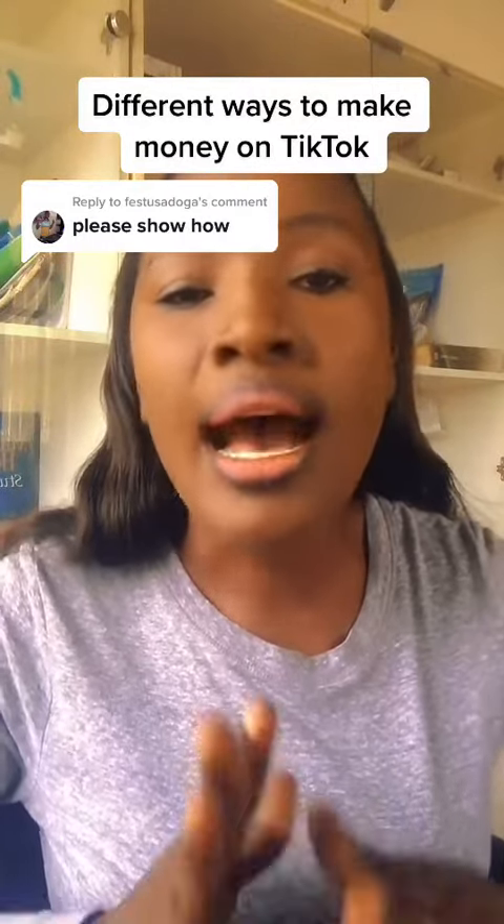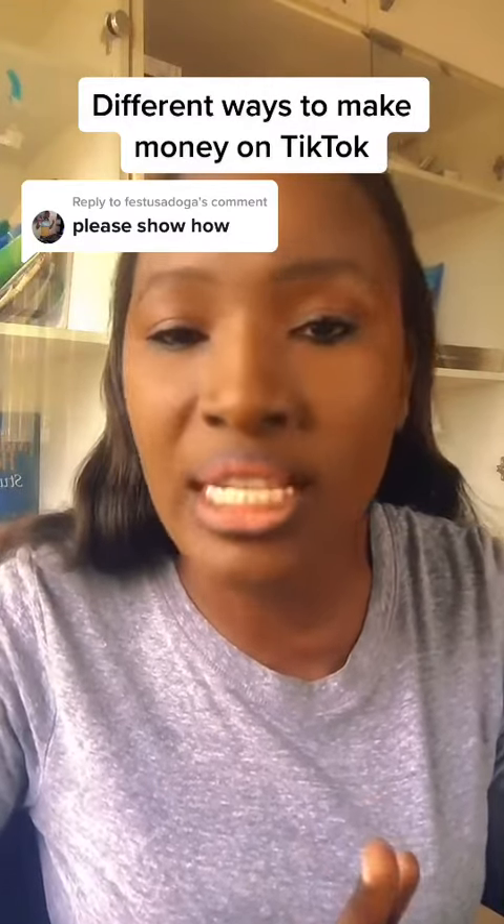So I have ebooks, I have my own products, I have my coaching program — that is another way I make money on TikTok. Another way you can also make money on TikTok is through affiliate marketing.